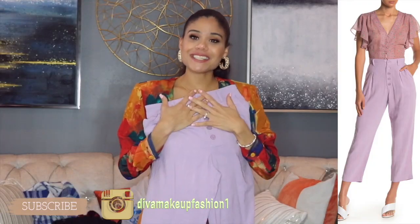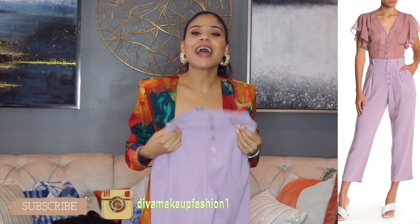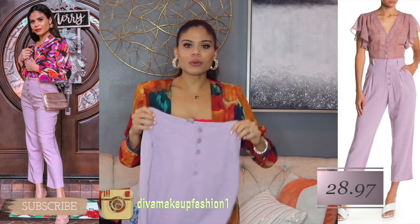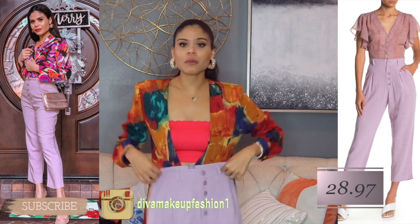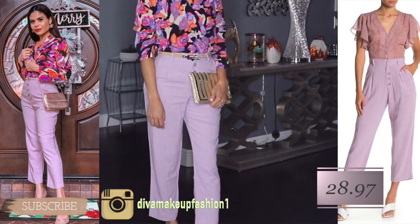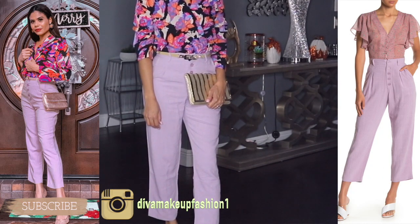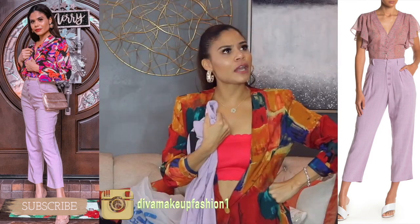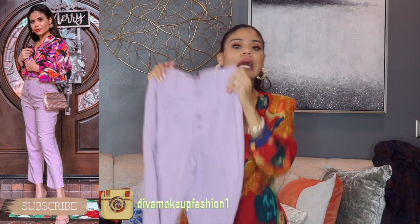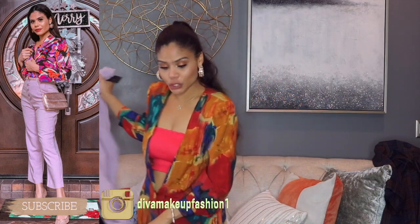The next item I'm going to show you, chicas, is these beautiful lilac pants. I love this one because you guys know I love lilac. This one is high-waisted, which is good — makes your waist smaller. Has good quality. It's not a long style — like a capri? I forgot the name of this style, but I love this one and I cannot wait to use it.